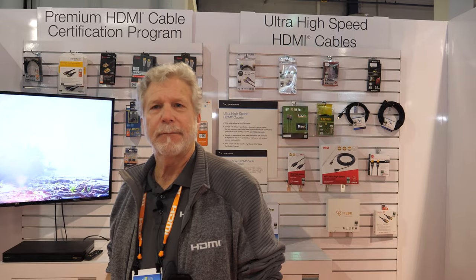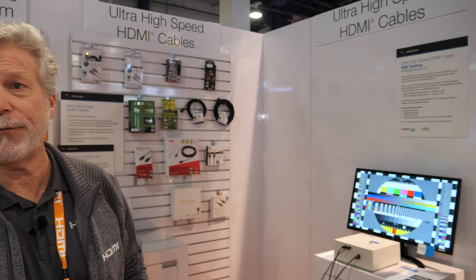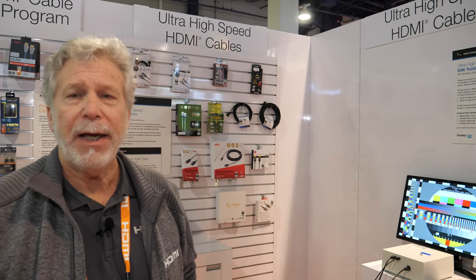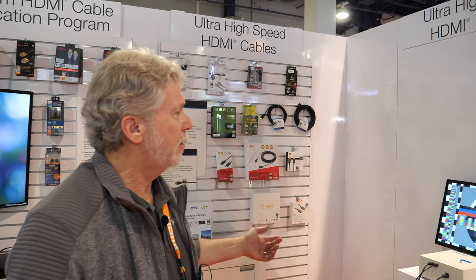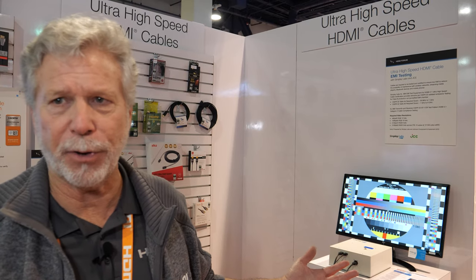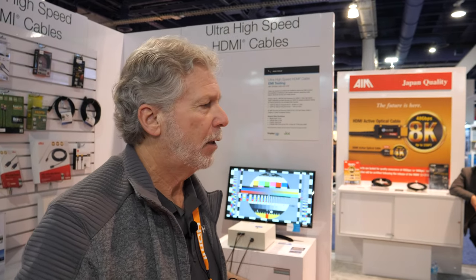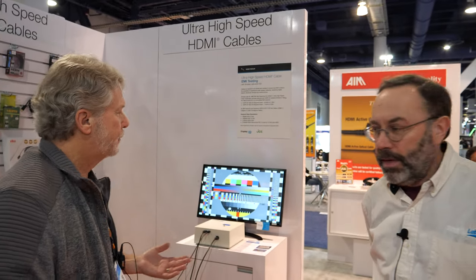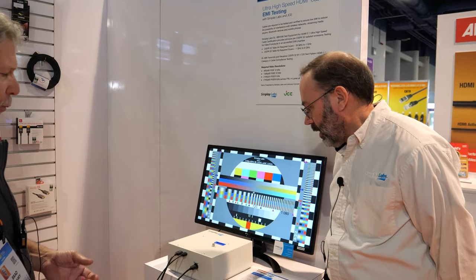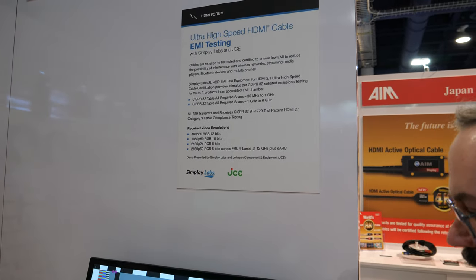As part of the Ultra High Speed HDMI Cable Certification Program, one thing that's very important is EMI testing. Each cable will go through this EMI testing — after going to an ATC, it will go to a special EMI testing chamber. Each cable and every length of every cable will go through EMI testing, and it's extremely important for performance. Ed is with Simplay Labs, and Ed has one of the first test tools that will be used as part of the EMI testing.